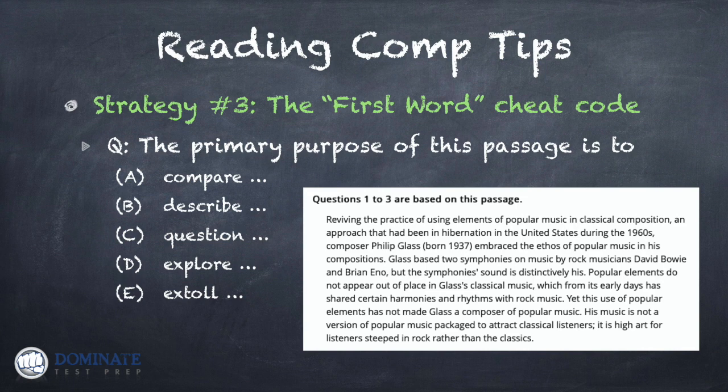Here's strategy number three, and this is what I call the first word cheat code — a really cool strategy to help you get right answers if you're struggling with reading comprehension. A lot of times questions will be set up as a complete-the-sentence format: 'The primary purpose of this passage is to...' and the answer choices complete that sentence. Oftentimes, the first word in the answer choice is all you need to answer the question. Just look at the first word — I haven't given you the rest of the answer choice, but based on the passage, which answer choices can we eliminate?